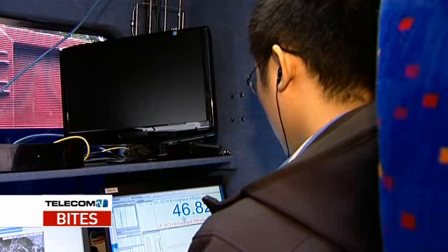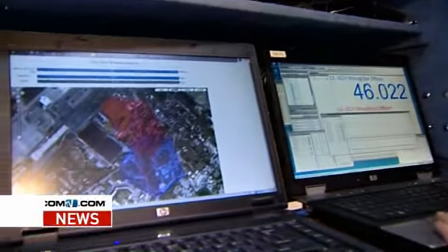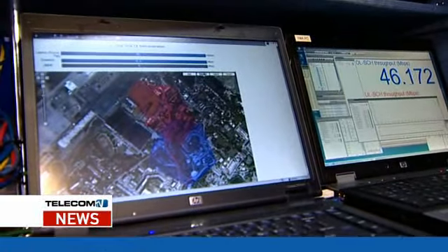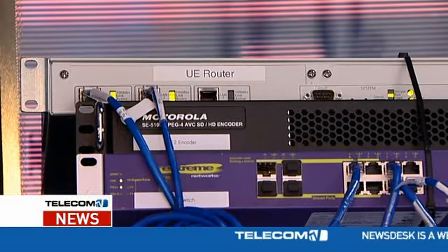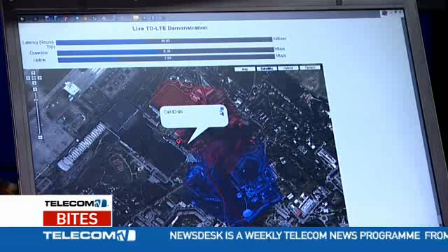At ITU Telecom World early this month, Motorola and China Mobile demonstrated the capabilities of TD-LTE Advanced using time division duplexing, which has evolved from the Chinese-developed third generation TD-SCDMA.